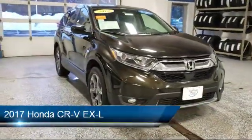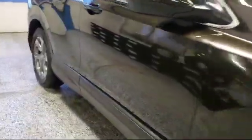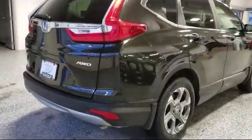This vehicle comes equipped with auto high beam headlamp control, Sirius XM satellite radio, tire pressure monitoring system, steering wheel controls, and alloy wheels.